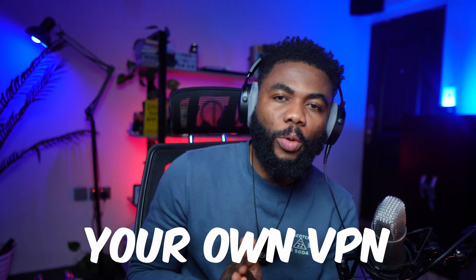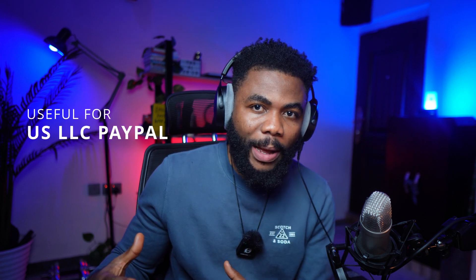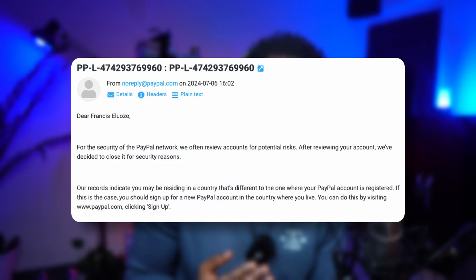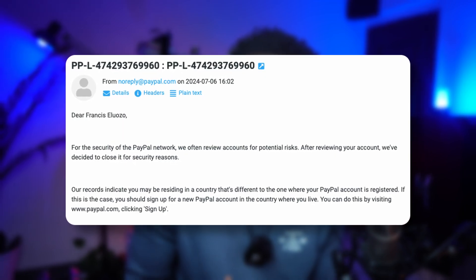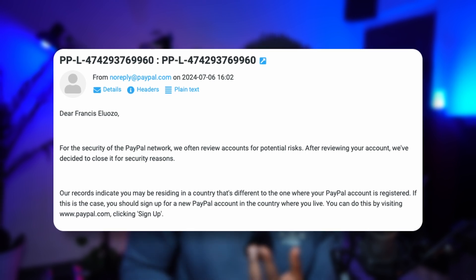This is a complete guide to creating your own VPN, and this is very important if you have a US LLC and want to create a US PayPal account. I tried creating a US PayPal account for my US LLC without a VPN or VPS, and they ended up shutting down my account because they found out I was not in the US. Therefore, it's very important that you have a VPN.